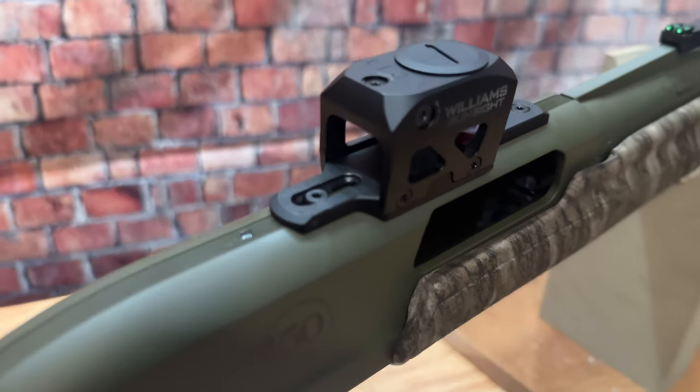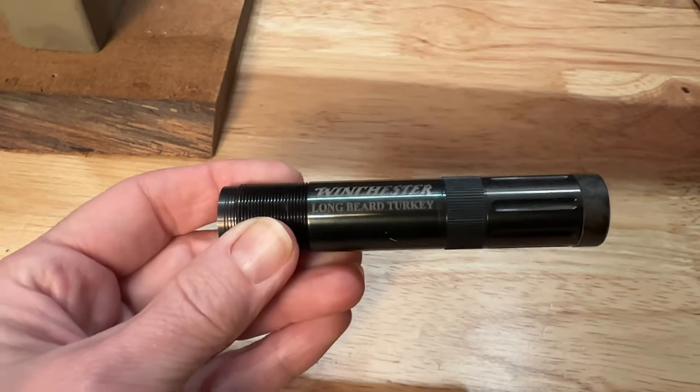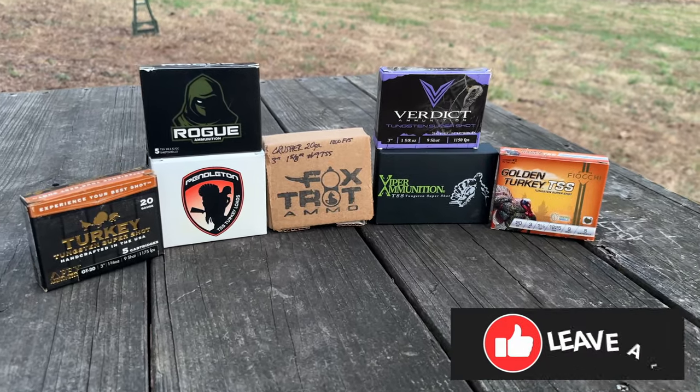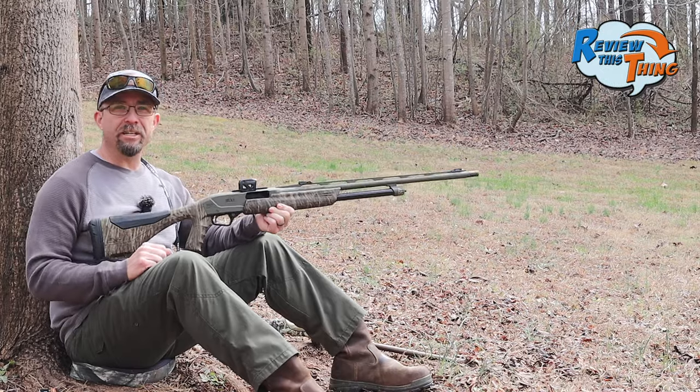We put this Williams Gun Sight LRS reflex red dot sight on it. Today's going to be the stock choke, and we're going to run a bunch of different loads through it. All the loads that we're going to be shooting today are 9-shot TSS, and we're going to be shooting them at 40 yards. So let's get going.